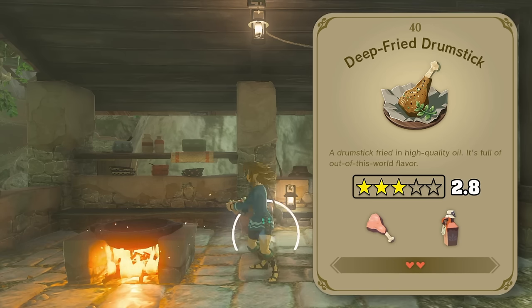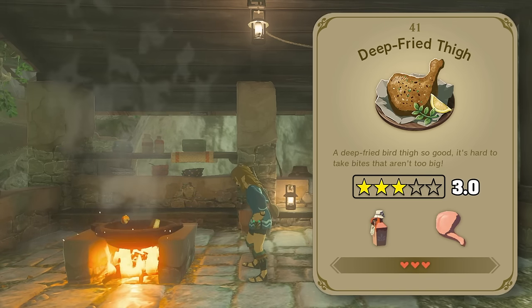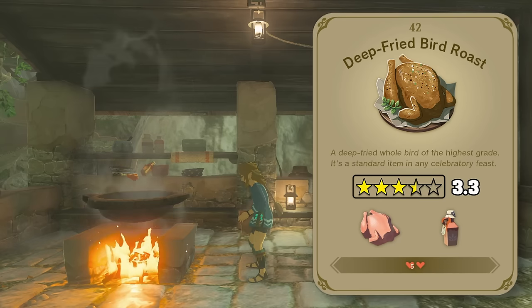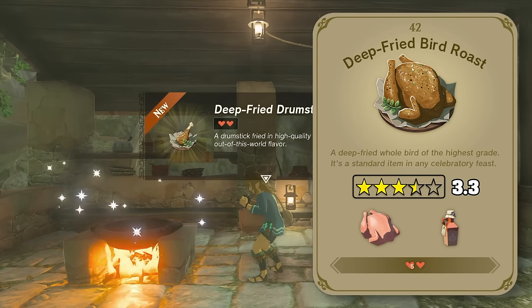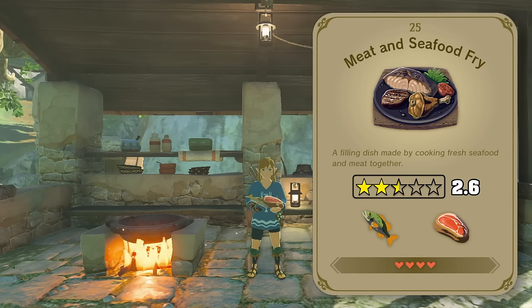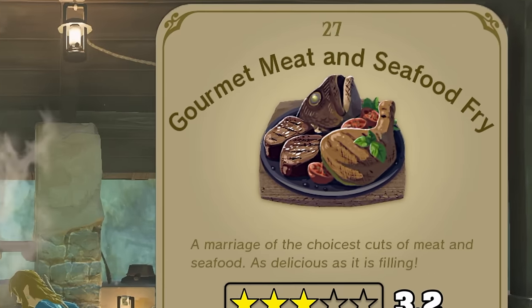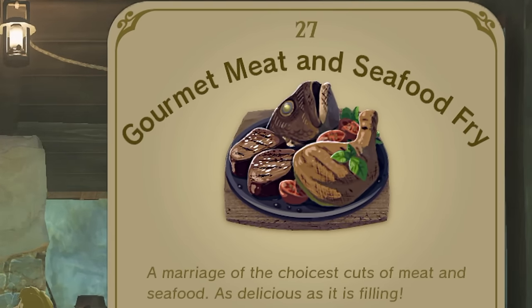Next up is poultry, and from what I can tell it seems like the people here only know how to prepare their birds one way — just throw a whole bird into a deep fryer. And honestly, I can't blame them, because that sounds delicious. Finally, we've got some combo meat and seafood plates, and — what happened to the rest of this fish?